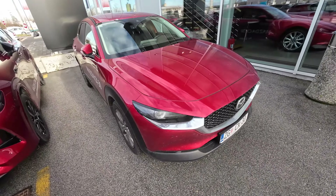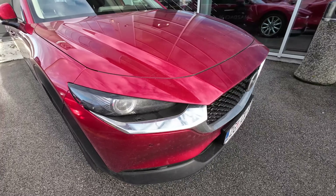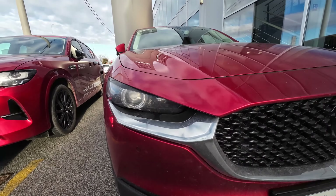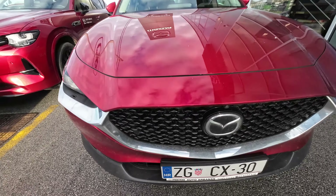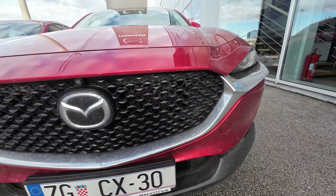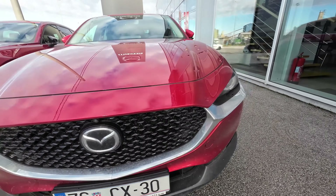Starting here at the front end, the design and details clearly show that aggressive approach Mazda made with this family-friendly crossover SUV. We have LED lights on this Mazda CX-30 and a huge grille design with a luxurious chrome detail, and in the center a big Mazda logo with all the safety sensors in it. In the lowest section on the bonnet there is a plastic protective part.